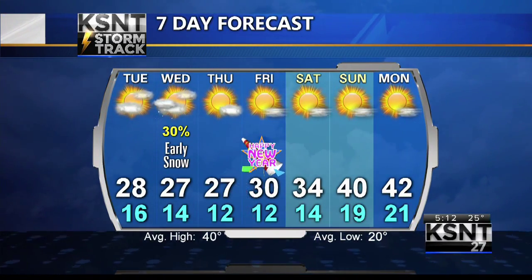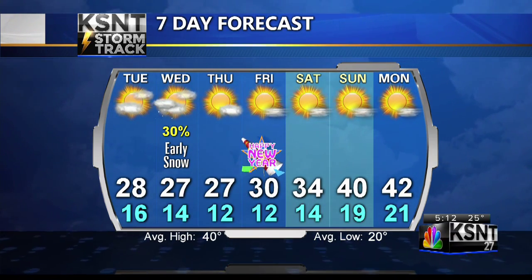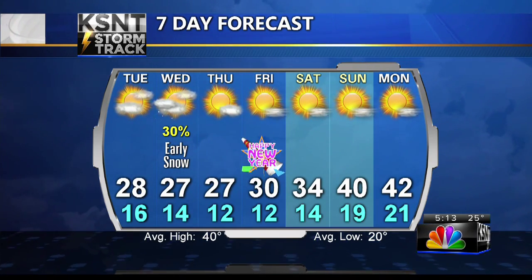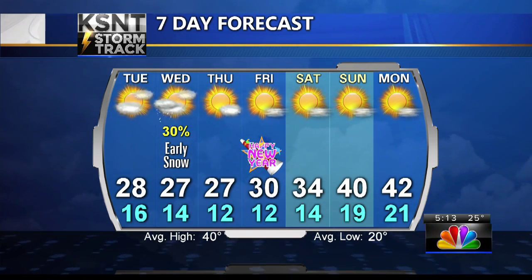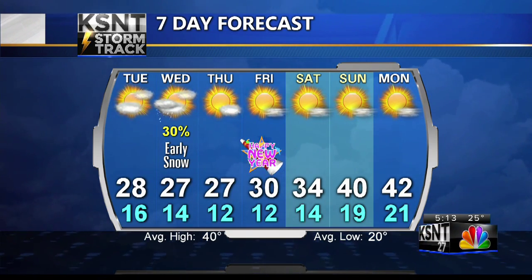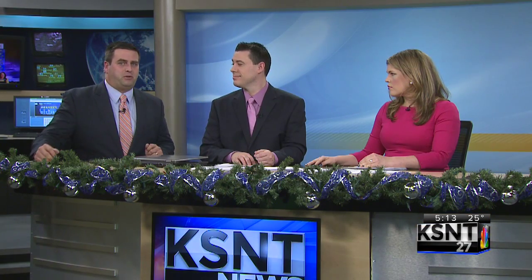Your KSNT storm track seven-day forecast: upper 20s for the rest of the year for highs and lows into the teens. About a 30% chance of that snow for Tuesday night into Wednesday morning. Then we start to warm up — should be back into the low 40s by Saturday and Monday. But definitely a cold New Year's Eve, cold New Year's Day, and a little more light snow possible heading into the wee hours of Wednesday morning.